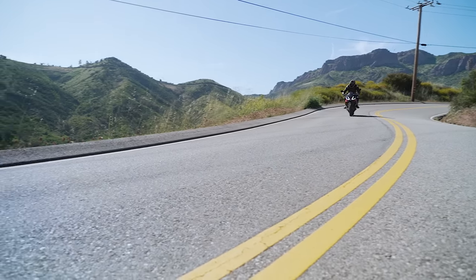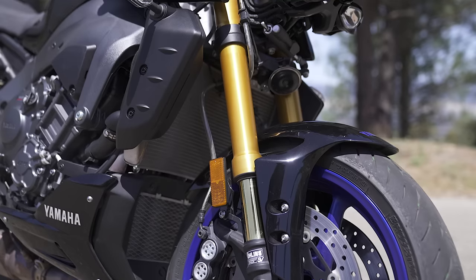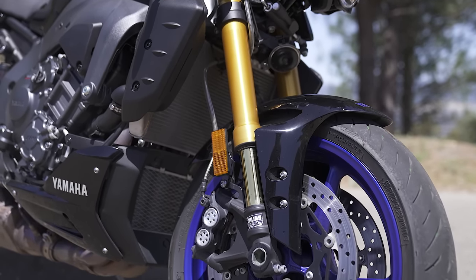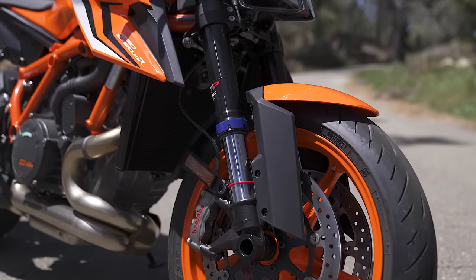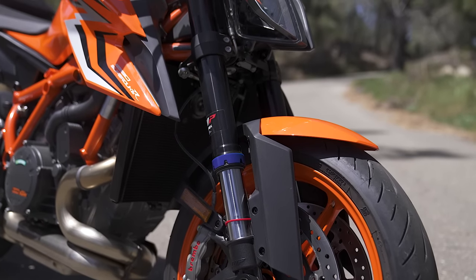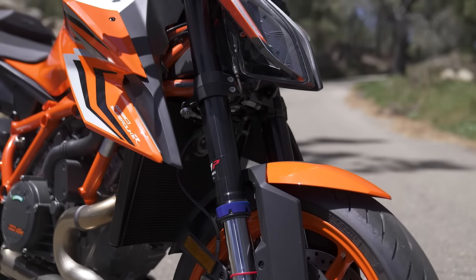Let's segue into suspension, because one of the keys to these bikes as far as the chassis go is the electronic suspension. The Yamaha and the Aprilia both have the Ohlins EC 2.0 software and Ohlins hardware. The KTM has the WP house suspension with a bigger 48mm fork compared to the 43mm on the others — a stout fork. The great thing is we don't have to overly think about the suspension anymore — you can let the bike do what you want, or go in and play with it.